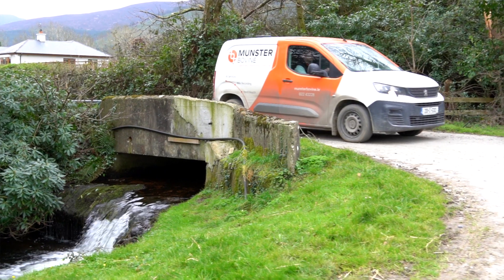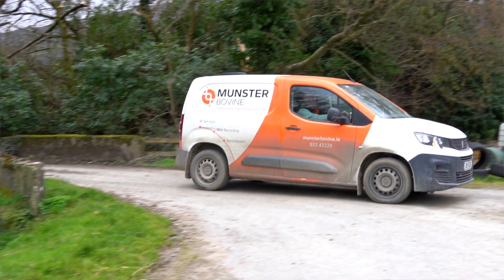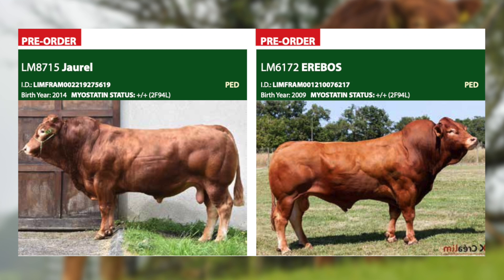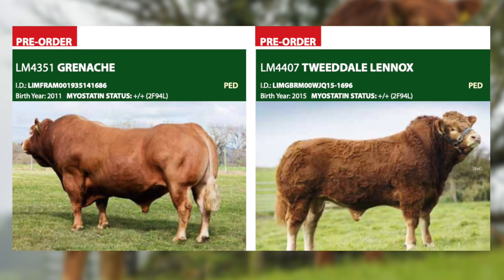All the Limousine sires available from Munster Bovine that are featured at the front of the catalogue will be available in your AI technician's tank. In addition, we have a very good selection of Limousine sires available as what we call pre-order sires — these need to be ordered in advance and will not be in your technician's tank.